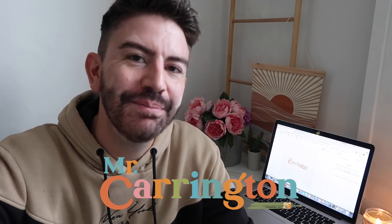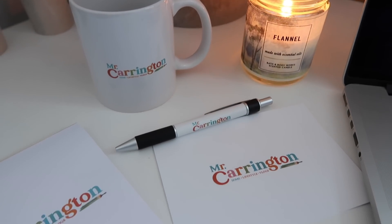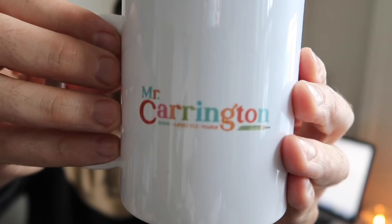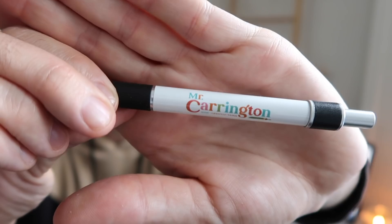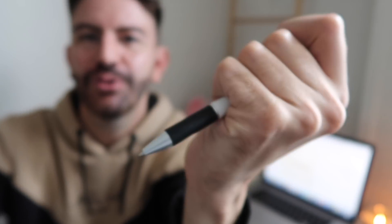I was also able to order some different bits of merchandise, which have arrived — including this mug, which I'm so pleased with. I'll be having a quick sip of coffee out of this before I start my videos. I've also got some pens made — really lovely quality pens. They've got loads of different stuff you can choose from. I know so many people have started up small businesses and side hustles over the past year or so, so it's definitely worth checking them out if you're looking to create a design.